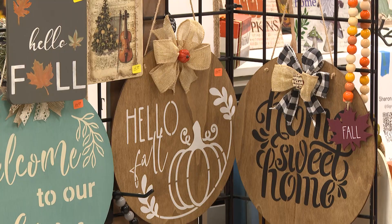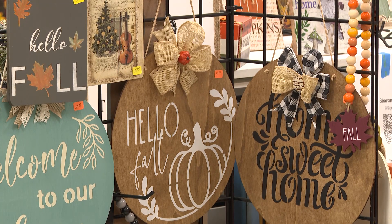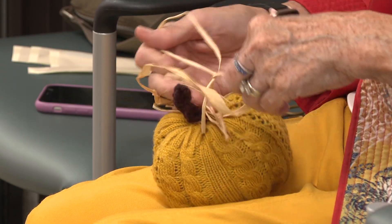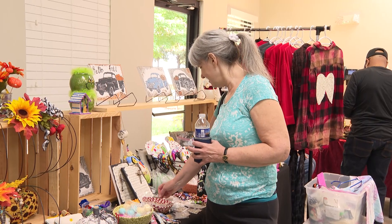The St. Clair Senior Center comes alive with vibrant colors and creativity as it hosts its biannual craft fair, featuring a variety of handmade goods and crafts.